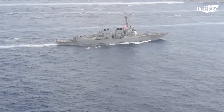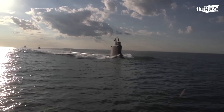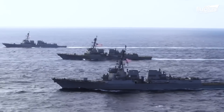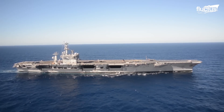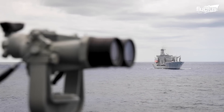Each vessel in a strike group will be assigned a role. For instance, submarines and frigates can patrol at sea level and below, where a destroyer might be able to defend against air attacks. The aircraft carrier, of course, can provide air support, while a tanker ship might carry supplies and fuel.